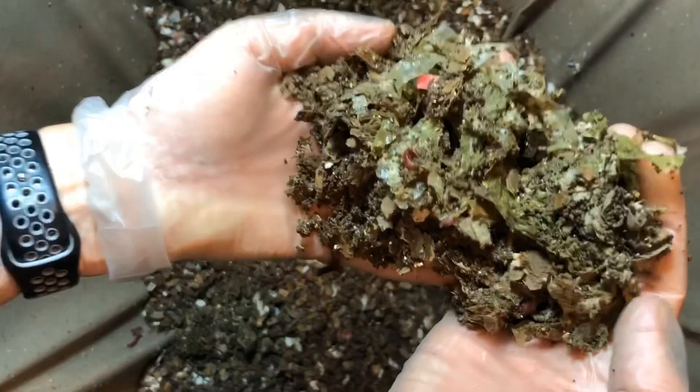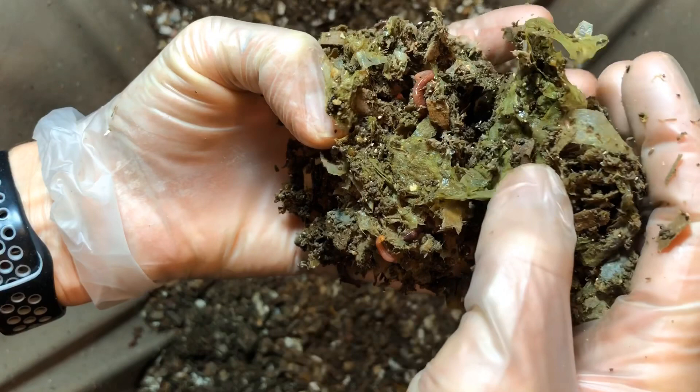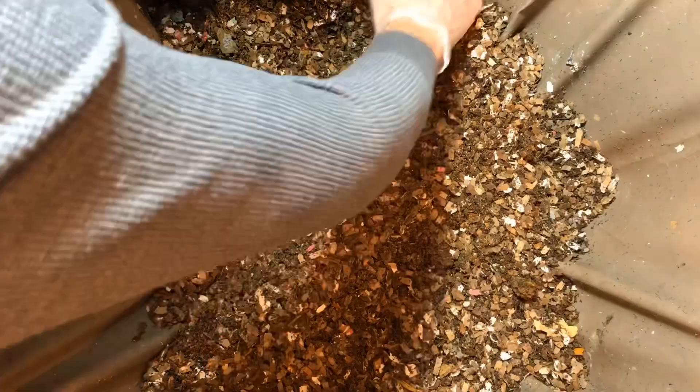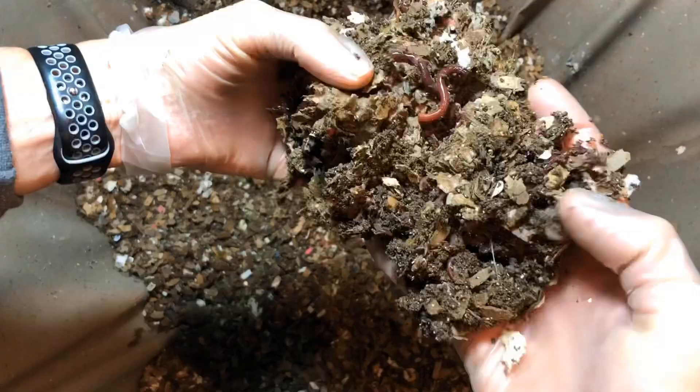I'm just looking through this — hardly any mites. I haven't seen one yet, but I don't have my glasses on. I can see some springtails, I can see a potworm. Oh, there's some mites, and there's a cocoon. It's just a stark difference to me — the bug population. I don't know why, and I'm not going to figure that out tonight. But I think it's pretty cool — it's a cool system.